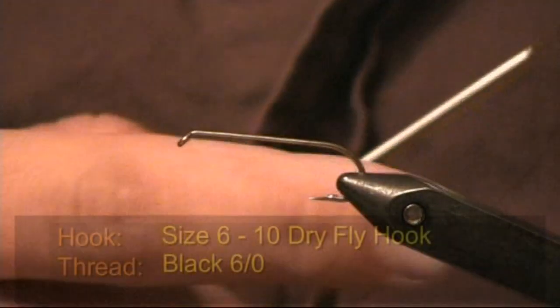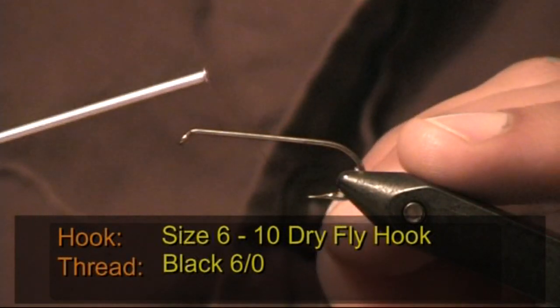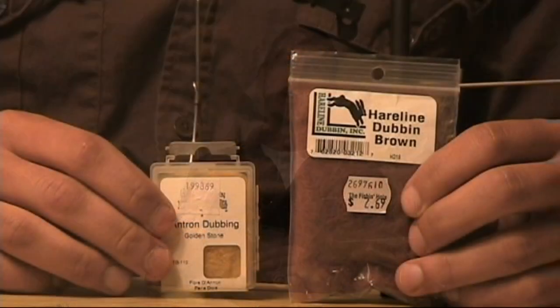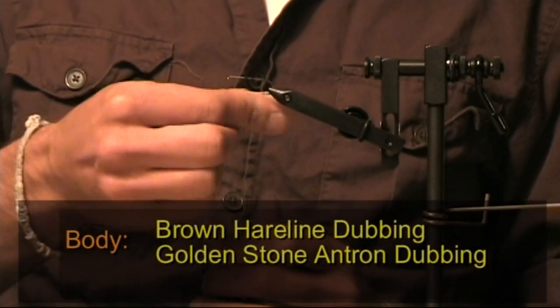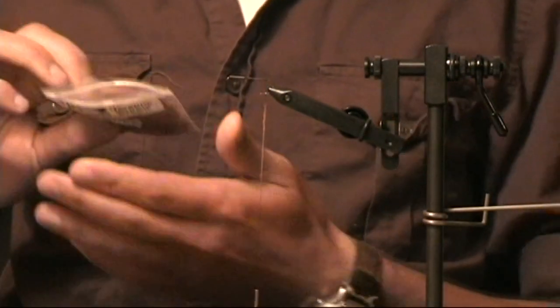Today we're going to tie a golden stone dry fly on a number six dry fly hook, which I already have in the vise. I have my six-aught tonic thread, which I'm going to put about two-thirds up the shank and start wrapping it in. Now that the thread's at the back of the hook, I'm going to take some brown dubbing and some golden stone fly dubbing to make a mottled colored body. The first layer of dubbing is going to be brown, and then we'll put just a little wisp of golden stone over top.